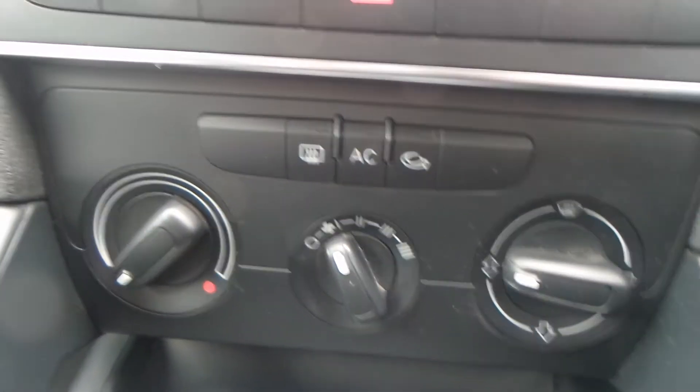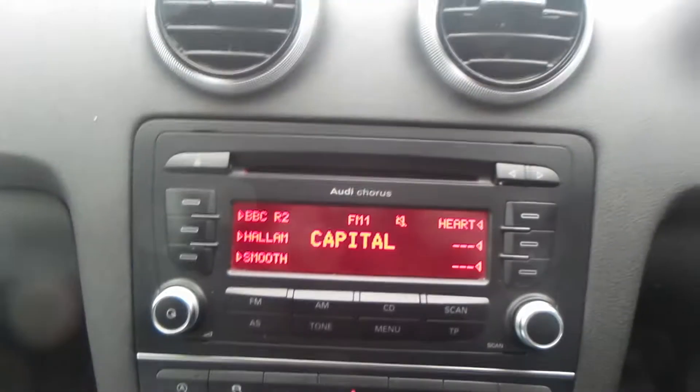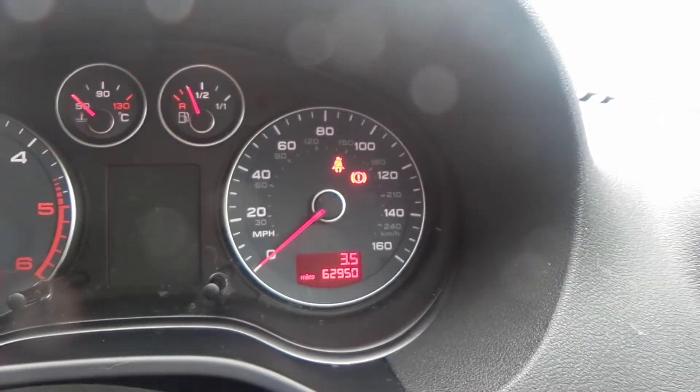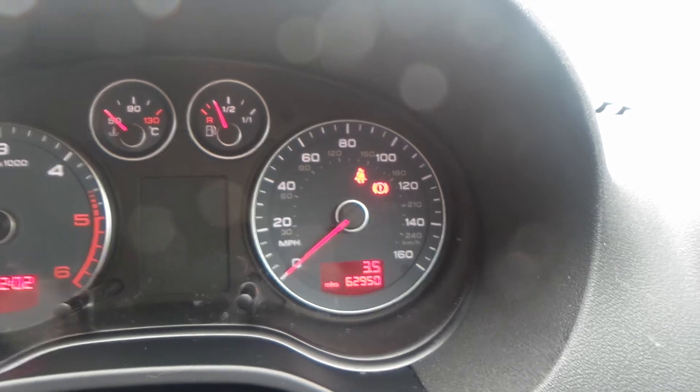The vehicle is equipped with aircon, traction control, and start-stop technology. There's a built-in CD player and radio with FM and AM with this model. You also have electric windows and wing mirrors. The current mileage of this vehicle is 62,950.